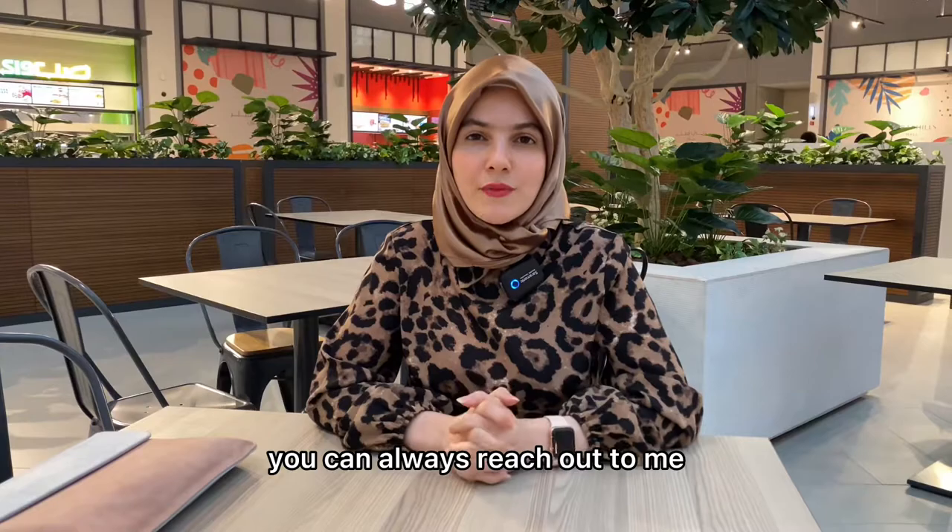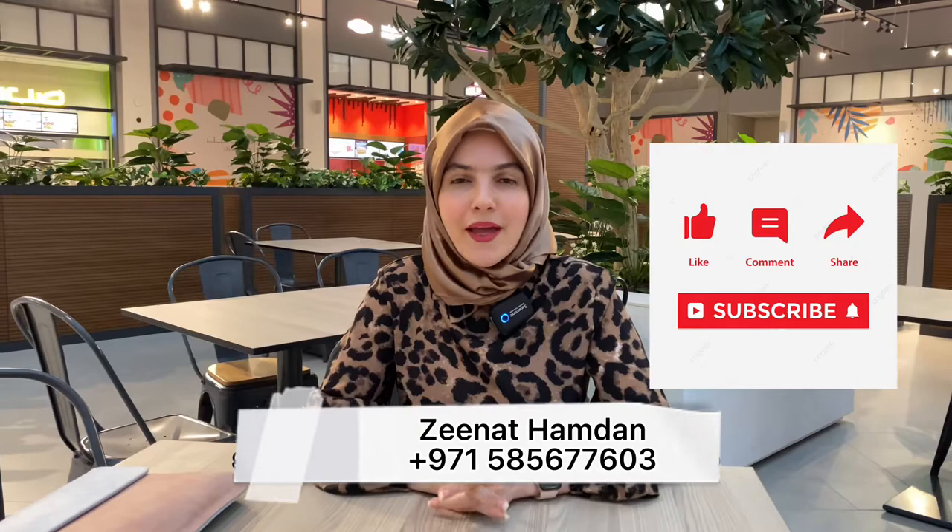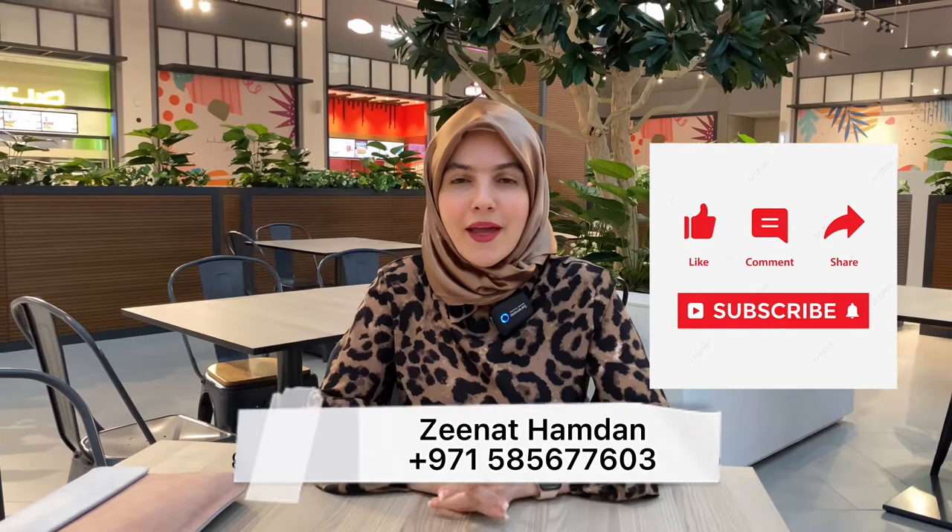Alright guys, that was it for today. If you have any questions or inquiries you can always reach out to me — I'll leave my contact details below. Please don't forget to like, subscribe, and comment on my video. Thank you very much for watching and have a good day.